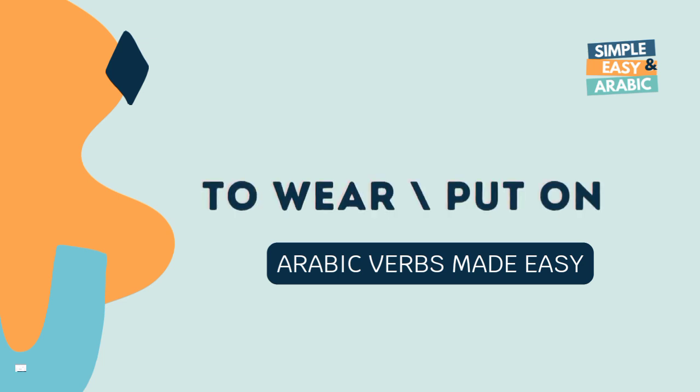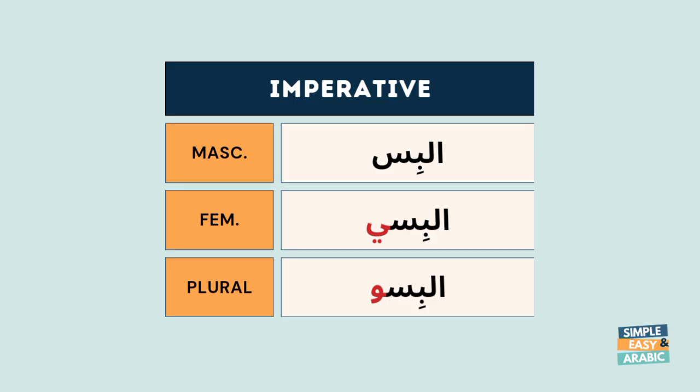To wear or put on. As imperative masculine: Il-bess. Il-bess.